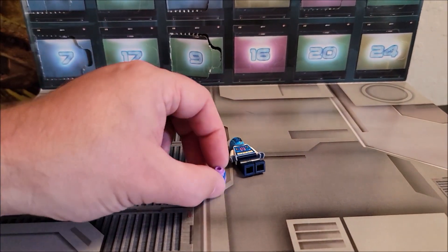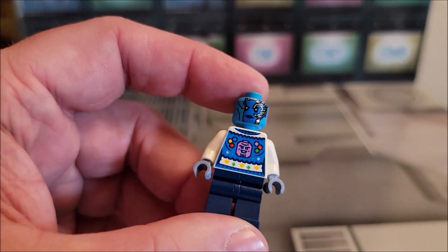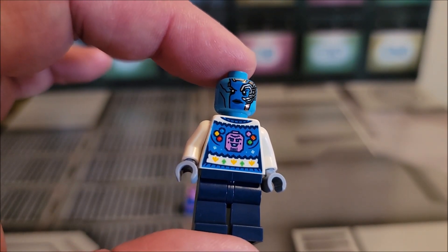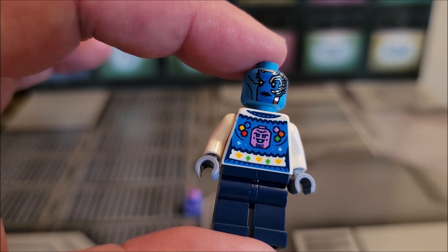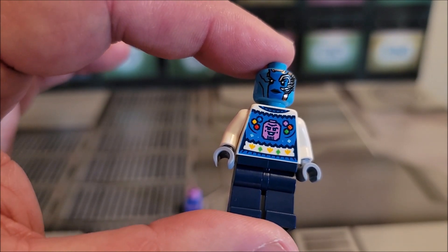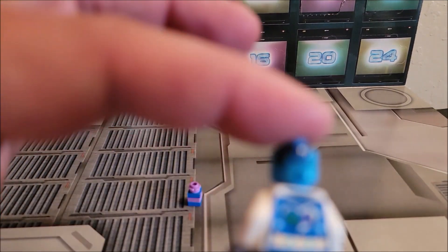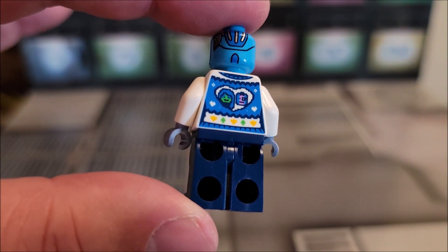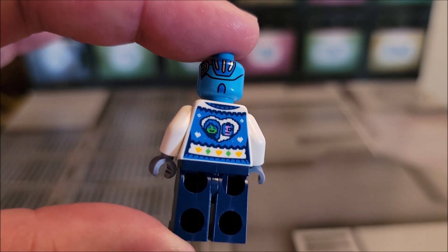She's carrying a little cake, it looks like, and it is Nebula. She's wearing an ugly sweater here — it's Thanos on it, it looks like. Interesting choice, that's a weird one. And also her sweater has the Infinity Stones on it, with Thanos on the shirt.